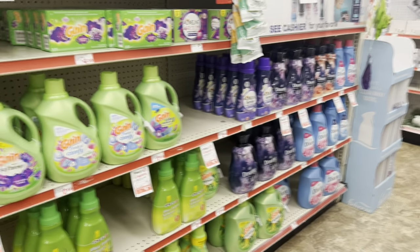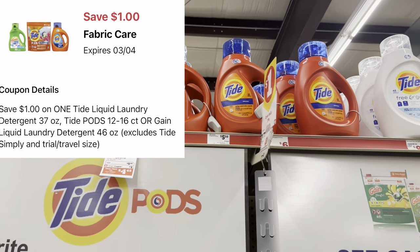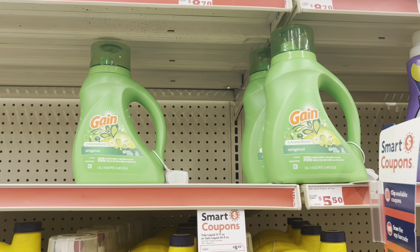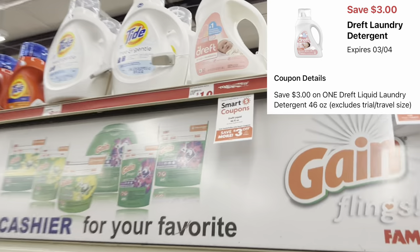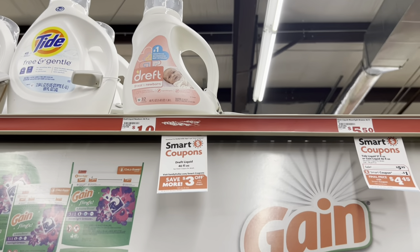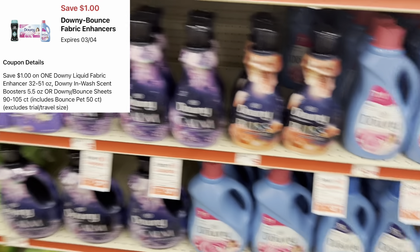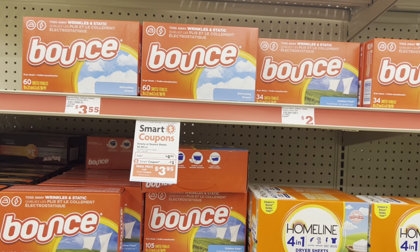We have a $1 digital that works for the Tide liquid, Tide Pods at $5.45, or the Gain liquid at $5.45 — always cater to your need. We also have a $3 digital for the Dreft baby detergent at $10.50 — a great option with that high-value coupon. If you prefer Downy or Bounce products, you can grab Downy at $4.95 or Bounce dryer sheets at $4.95 and use that $1 digital.